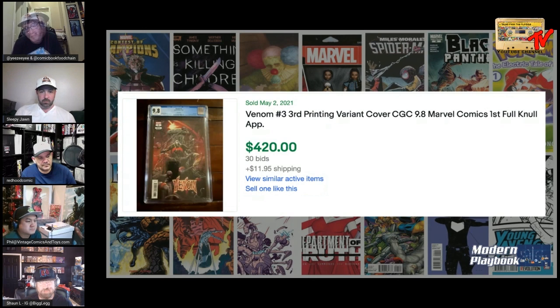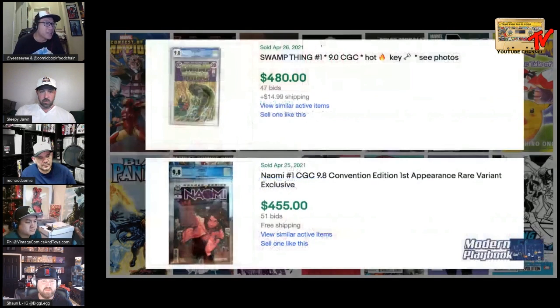For our next set of books: Swamp Thing number one at a CGC 9.0, and Naomi number one 9.8 — the convention edition. Let's start with Sean.